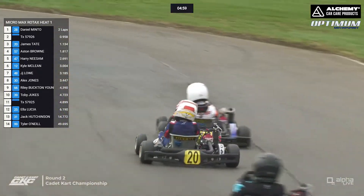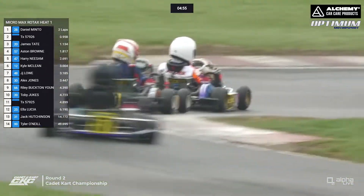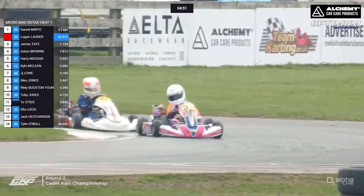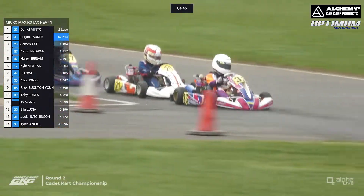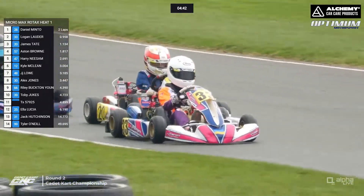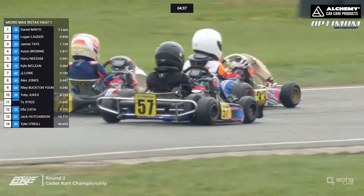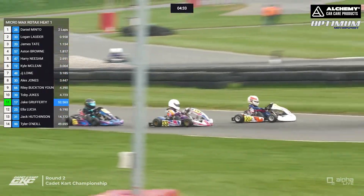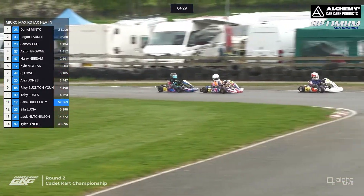The 33 of Logan Lauder is holding off James Tate. Tate is trying left and right to get through and has given Lauder a helmet tap to suggest they should probably be working together. Tate gets alongside — very difficult to tame these youngsters in the race craft of working together to try and catch those in front. Tate goes slightly wide, opens the gap down the inside of Lauder, and James Tate comes through.